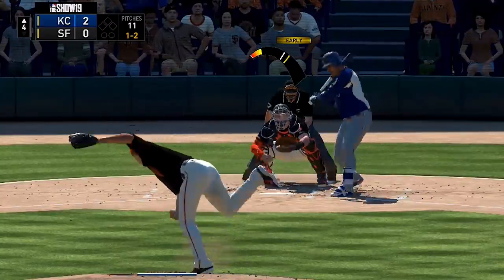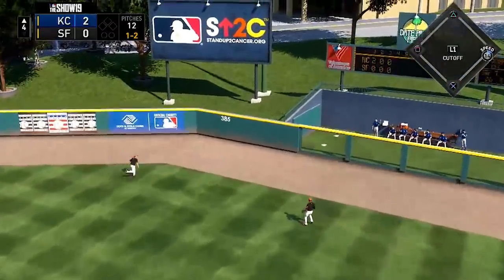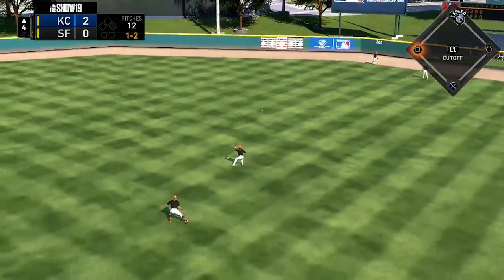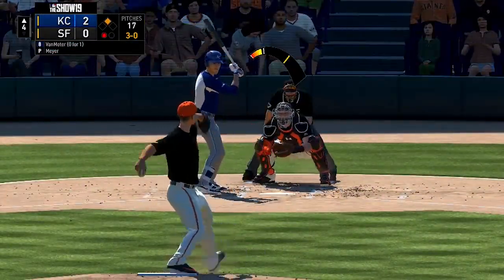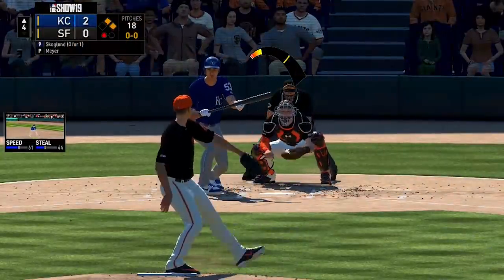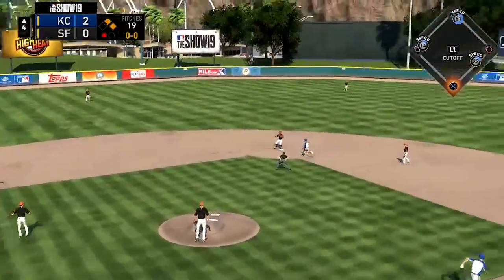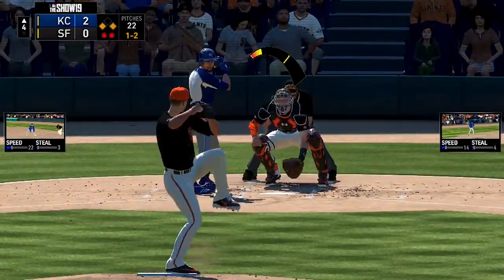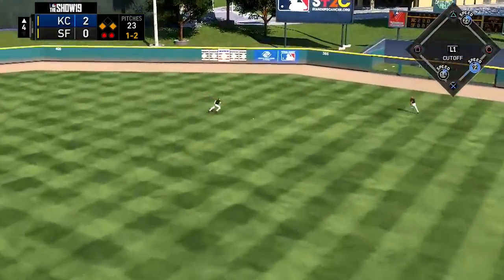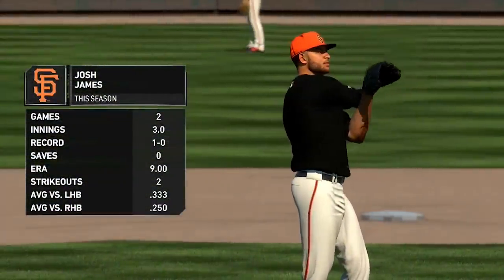On to the top of the fourth, Alex Meyer is on the hill for the Giants. He gives up a double to Salvador Perez, the opposing catcher. Van Meter then draws a walk — first and second. Skoglin lays down a bunt; runners on the corners with two outs. Billy Hamilton hits one into right center, it's cut off by Fairchild, but a run does come in to score — 3-0 Royals.